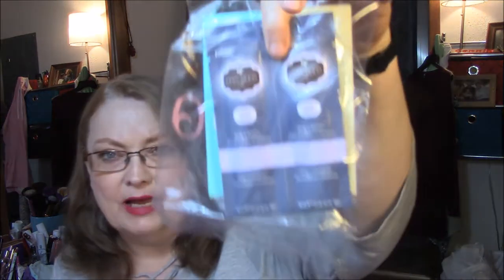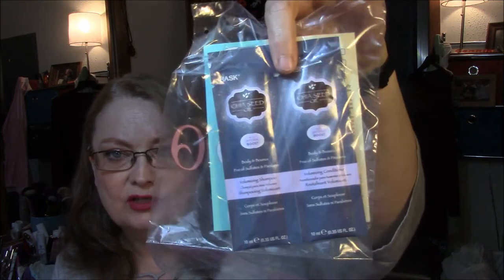I got the Hask Chia Seed Oil with Hydra Boost Volumizing Shampoo and Volumizing Conditioner, which I will use. I do not like those kinds of samples, but I will use them. It was a skin care order, so I'm not sure why I got hair care.